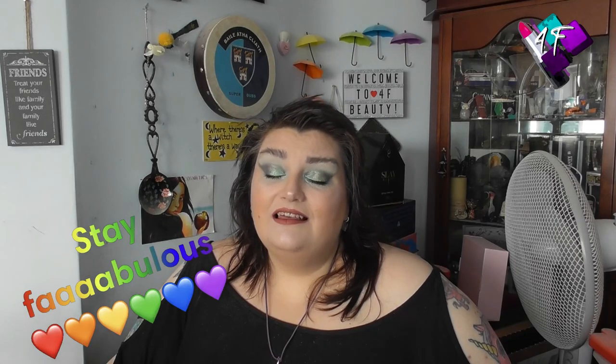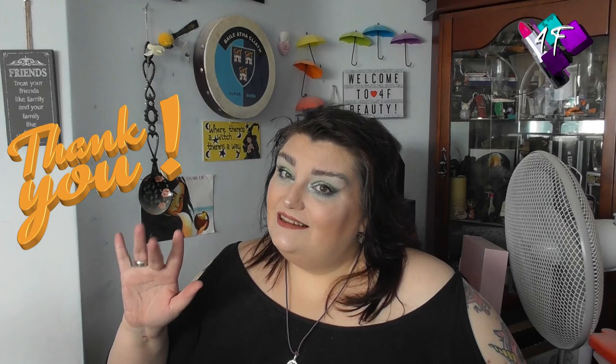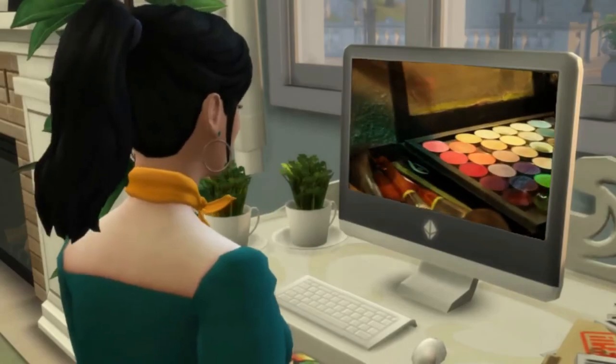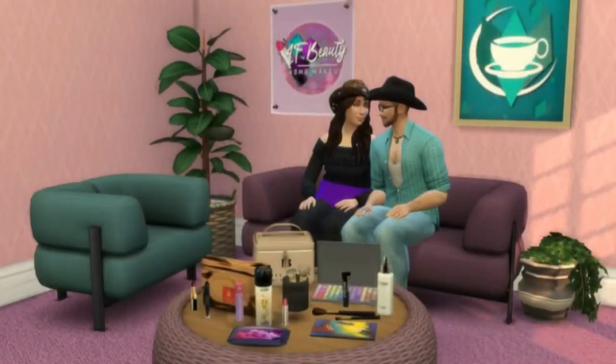Right, my lovely ones. As ever, all that remains for me to say is: you stay fabulous, and I will see you next time. Bye for now. Bye!